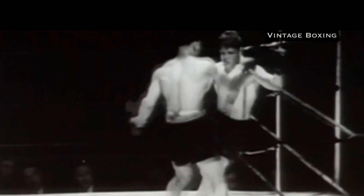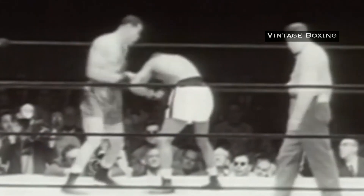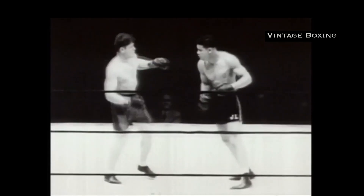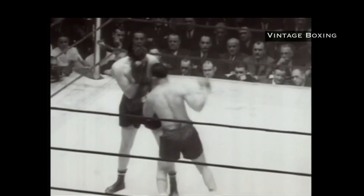In this video, we take a look at the top five moves of Joe Lewis — the magnificent Brown Bomber champion Joe Lewis, perhaps the greatest heavyweight champion of all time.